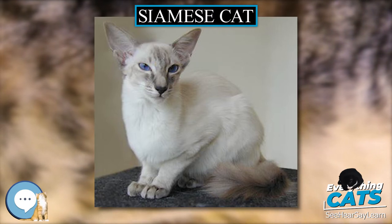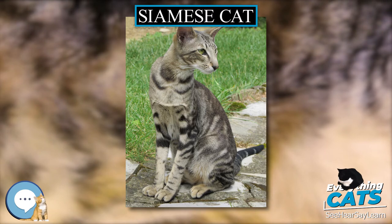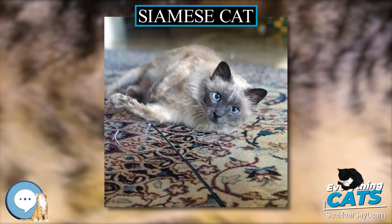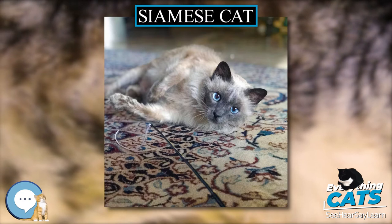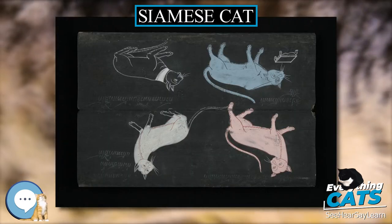The Siamese, sometimes in the traditional form, is among the foundation stock of several other breeds developed by crossbreeding with other cats. Some examples are the Oriental Shorthair and Colorpoint Shorthair, developed to expand the range of coat patterns, the long-haired variant most often dubbed the Himalayan, and hair mutation breeds including the Cornish Rex, Sphynx, Peterbald, and blue-point Siamese cat.